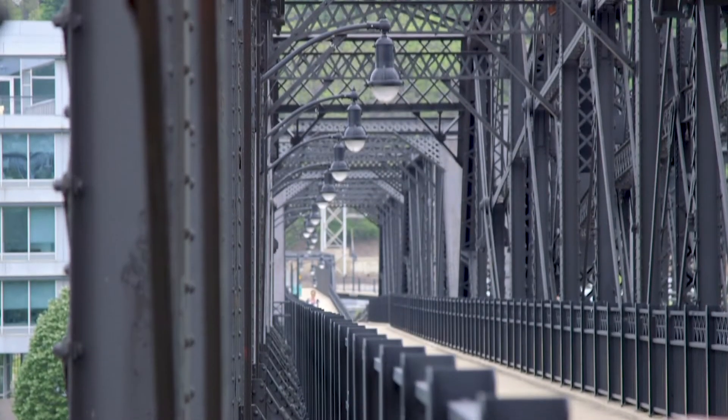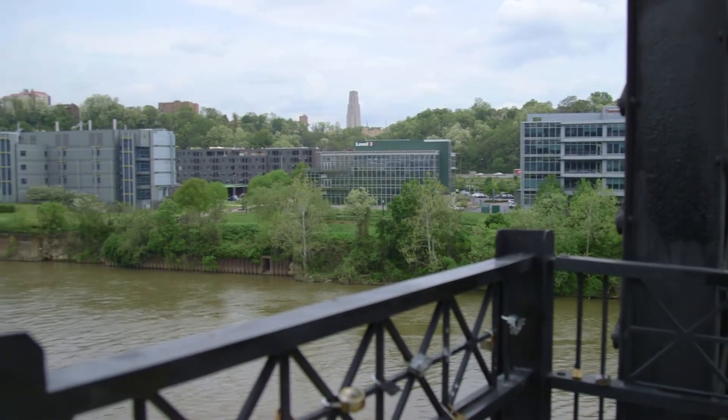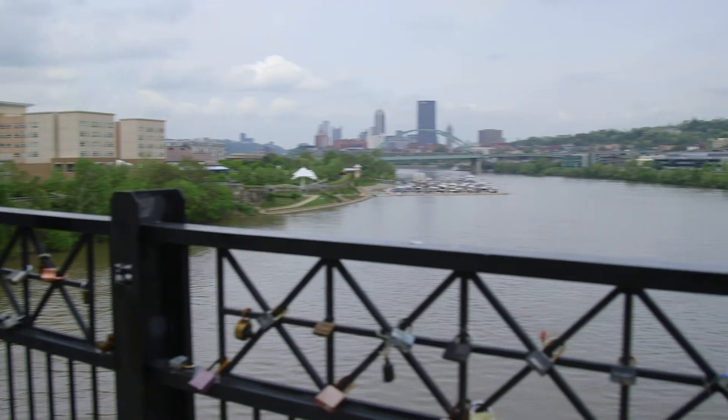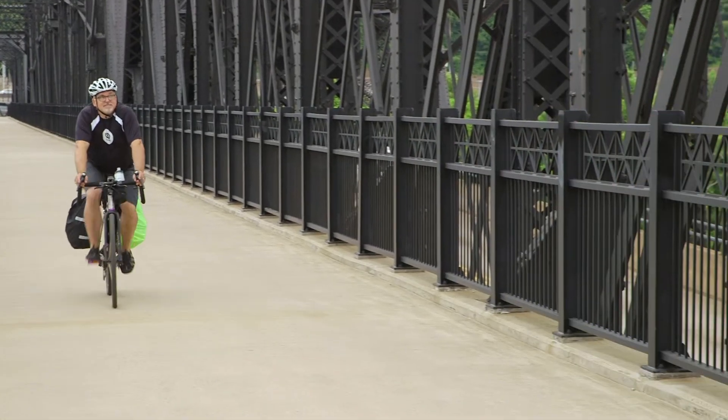We have some beautiful bridges here in Pittsburgh, and this really is fantastic. It's pretty amazing to see it now all green and beautiful. They're seeing Pittsburgh as it was over a century ago. From the Hot Metal Bridge you can see beautiful views of downtown as well. They're pedaling through history.